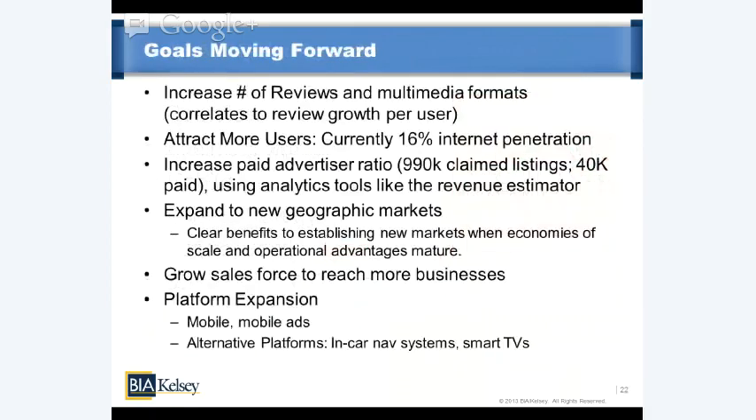Looking at future goals: one thing they want to do is increase the number of reviews, as that tracks closely to their other revenue generation KPIs. One way is to increase the number of users; another is to increase reviews per user. Interestingly, the multimedia formats — photos and other things, especially as things move mobile — very much correlate to more reviews per user. So they'll continue to build features that boost that review-per-user ratio. With Yelp currently reaching only about 16% of the Internet population according to comScore, there's significant growth potential.